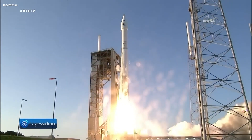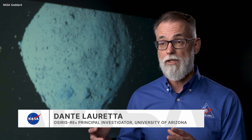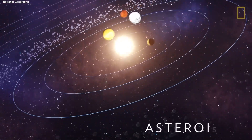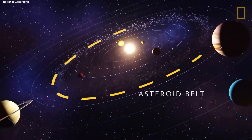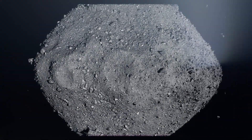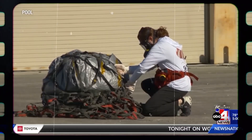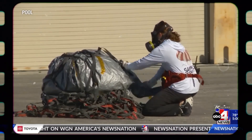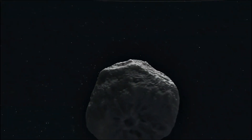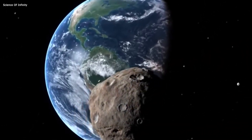For the OSIRIS-REx mission, more than just the right orbit was needed. The chosen asteroid had to be wide — at least 656 feet — to ensure a steady spin for safe sampling. Scientists had a preference for a carbon-rich variety that has retained its ancient characteristics since the solar system's birth. At the time, only five asteroids met these criteria, and Bennu was one of them. Bennu is a unique carbon-rich asteroid that likely houses organic compounds as old as the solar system itself. Researchers believe studying such material can unveil secrets about life's origins on Earth. While these asteroids usually reside in the outer asteroid belt between Mars and Jupiter, Bennu ventured closer to the Sun due to the Yarkovsky effect.